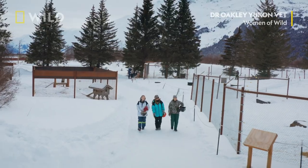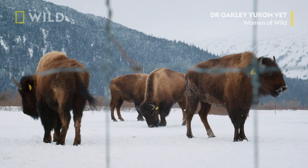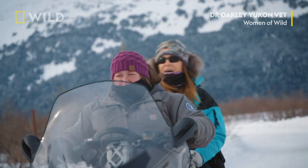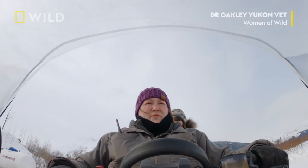Girl power will be put to the test today as Michelle and her daughters head out to a herd of heavyweights. Ready to hit some bison? Yeah, I think Patsy's gonna be happy to have some friends. Yeah, I'm excited for her to have some friends.